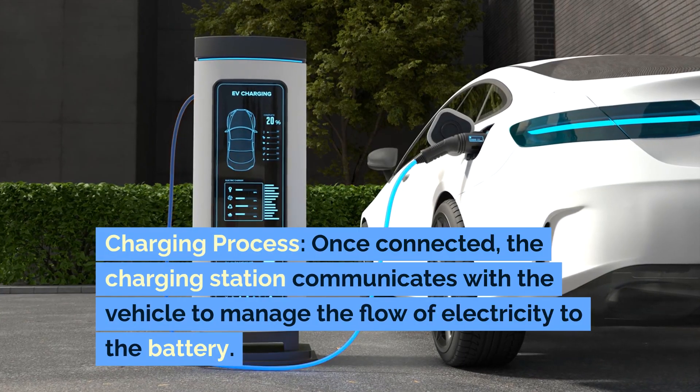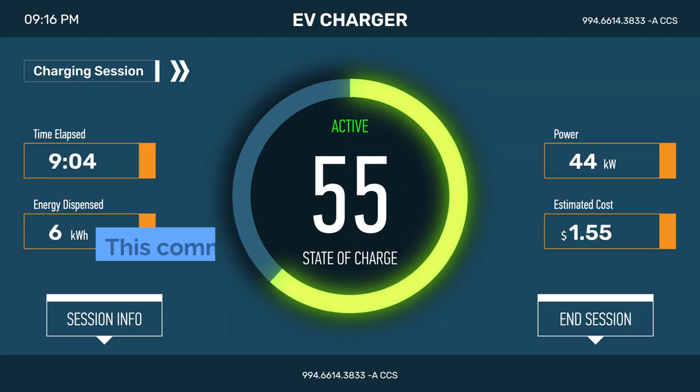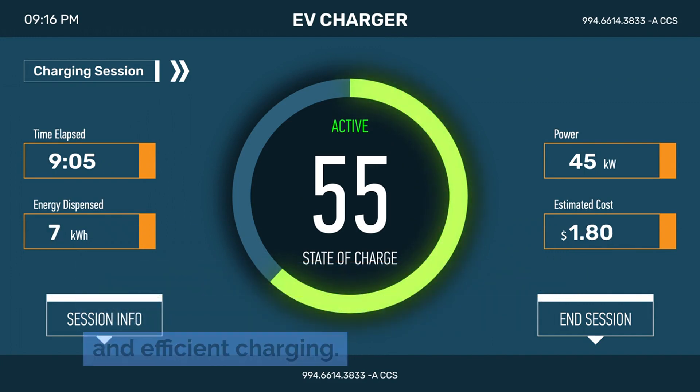Once connected, the charging station communicates with the vehicle to manage the flow of electricity to the battery. This communication includes negotiating the charging rate, monitoring the battery's state of charge (SOC), and ensuring safe and efficient charging.